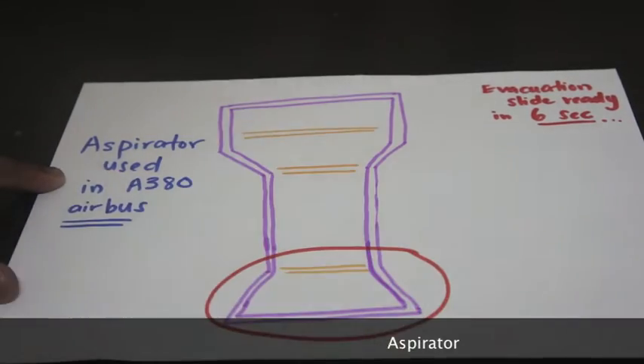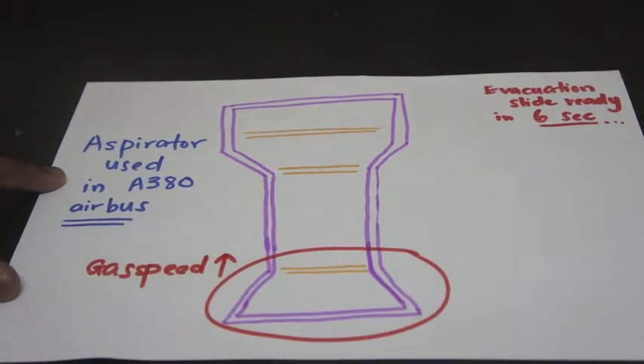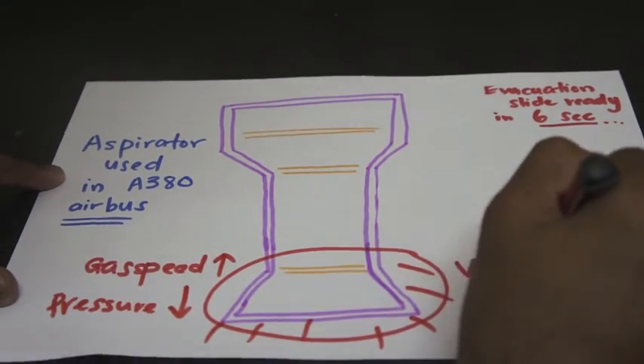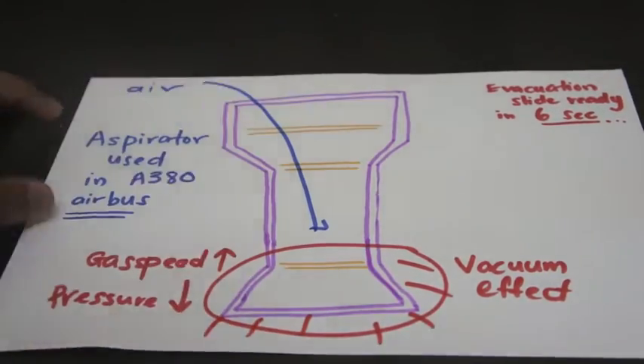Hence, a rocket power was used with the aid of an aspirator, where the narrow end of the aspirator causes the gas to speed up, internal pressure to drop, and creating a vacuum effect where it sucked in extra air from the surroundings to inflate the evacuation slides.